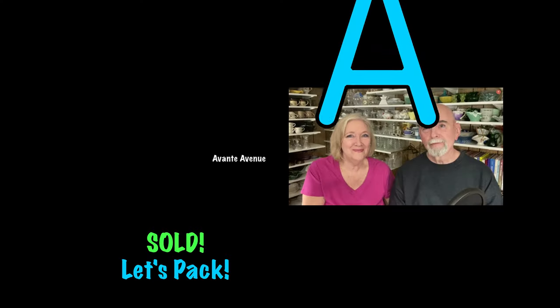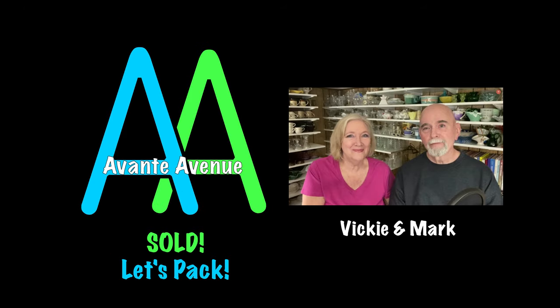Yes, quail can sell. I'm on a quail hunt. Yes, you are. They're over here somewhere.